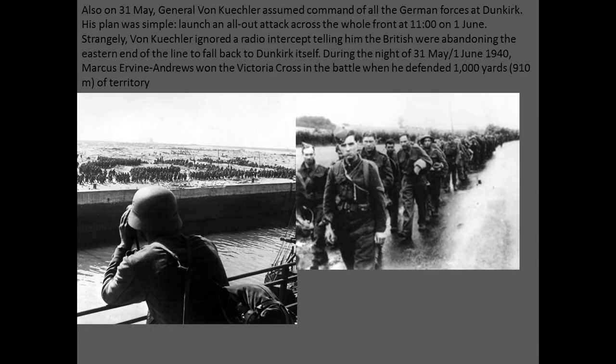On the 31st of May, General von Kluge assumed command of all German forces at Dunkirk. His plan was simple: launch an all-out attack across the whole front at 1100 hours on the 1st of June. Strangely, von Kluge ignored a radio intercept telling him the British were abandoning the eastern end of the line to fall back to Dunkirk itself. During the night of 31st of May to June 1st, 1940, Marcus Ervine-Andrews won the Victoria Cross when he defended 1,000 yards of territory. Here are the German troops looking across.